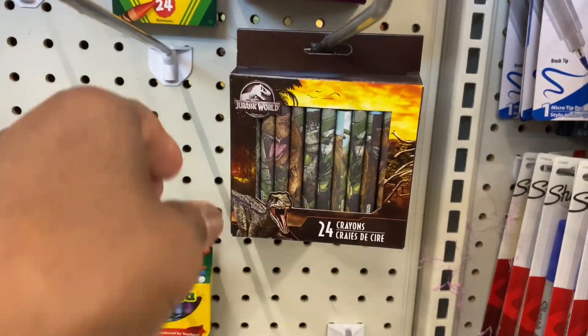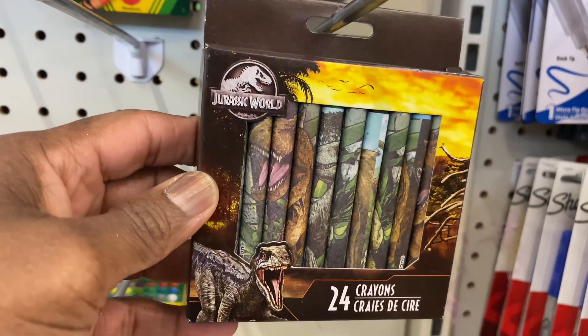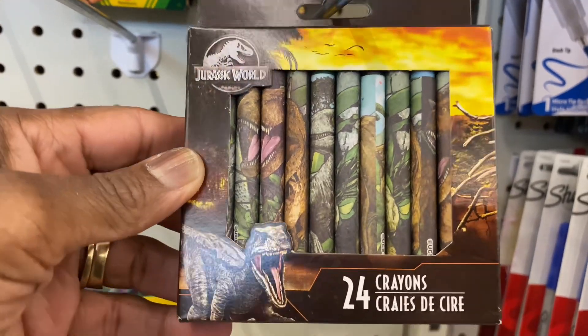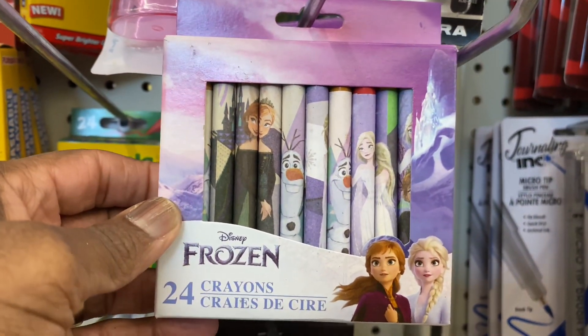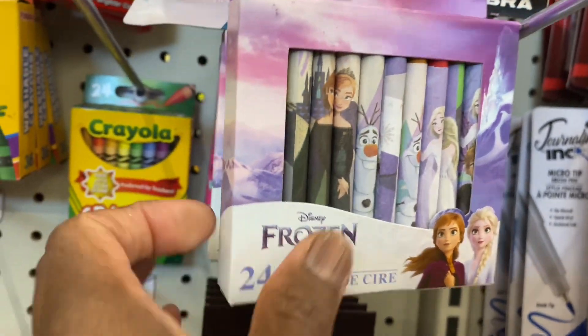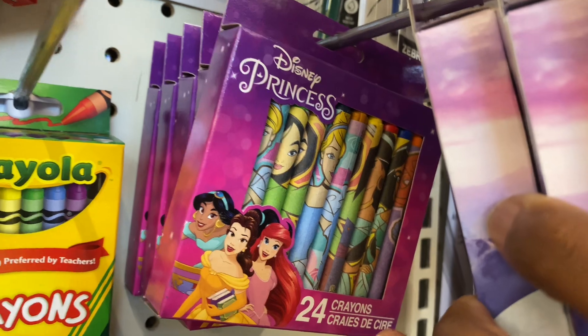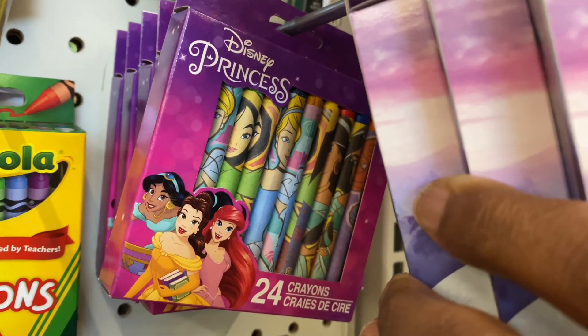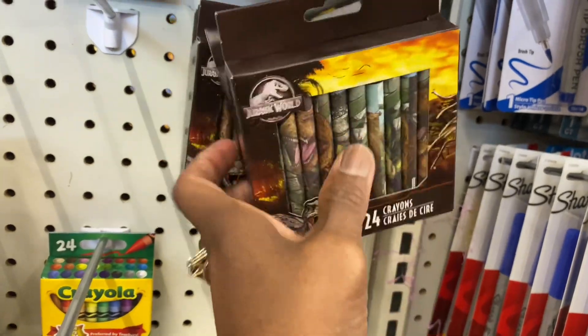If anybody's looking for some crayons, they have a Jurassic World set — 24 in there. They also have Frozen, 24 count. And they have the Disney Princess ones — those are really cute. I think that's the only two that they have.